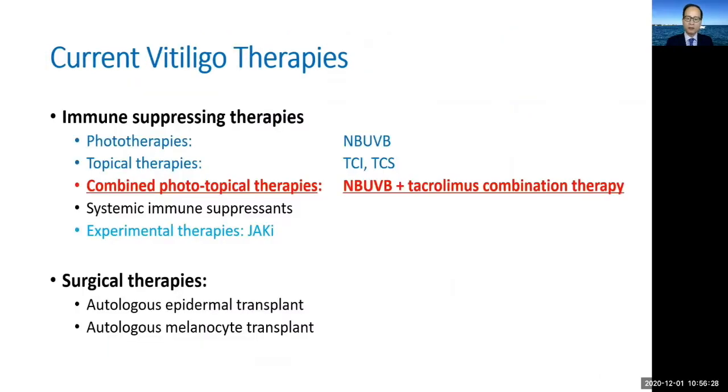Until that future comes, the world now relies on traditional immune-modulating therapies such as narrowband UVB, topical tacrolimus, or the combination of the two, and non-immune-modulating therapies such as surgical and grafting techniques for the treatment of vitiligo.